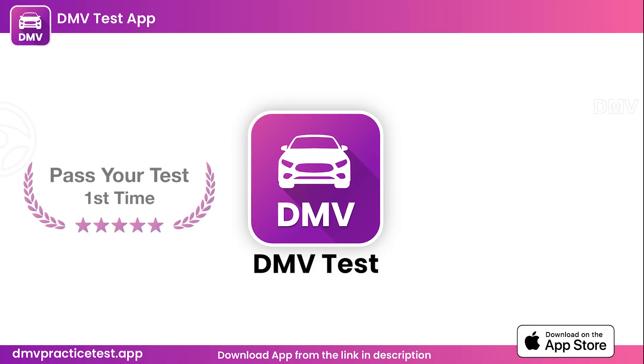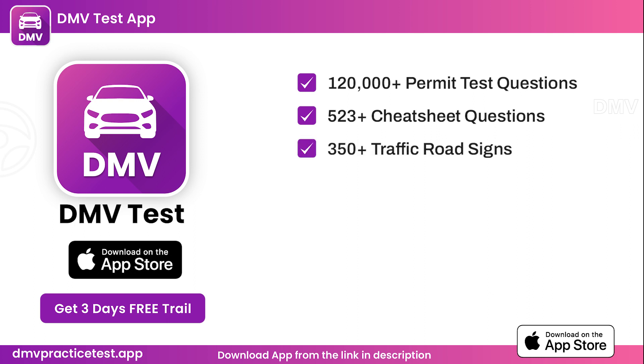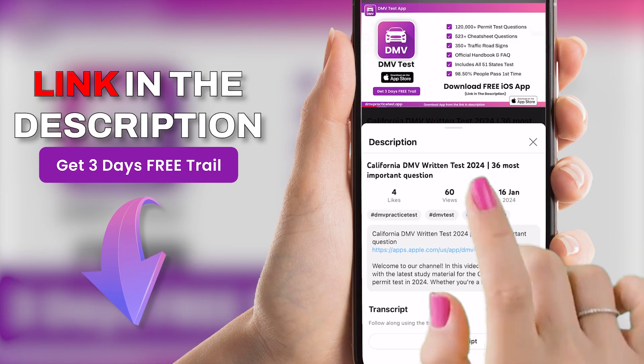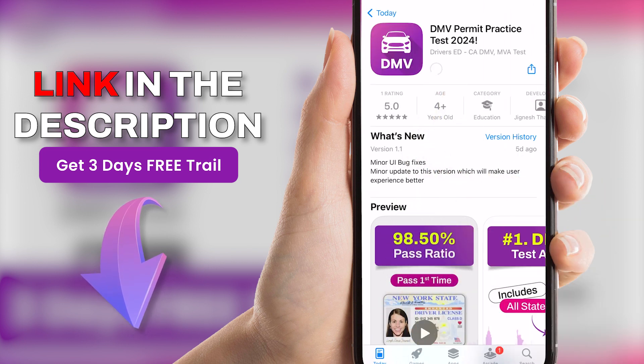If you want to pass the DMV test the first time, you can download our iOS app for free. App contains 120,000-plus permit test questions, 523-plus cheat sheet questions, 350-plus traffic road signs, official handbook and FAQ. Includes all 51 states tests. Even 98.5% of people pass their test first time after using our app. You can find the link in the description. Download the app for free from the App Store, which contains the latest 2024 material licensed by the official DMV team. Get 3 days free trial for a limited time.